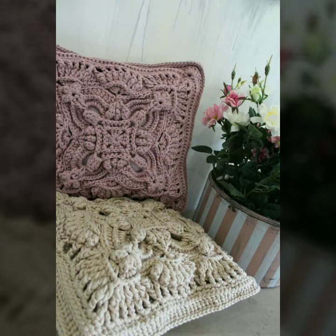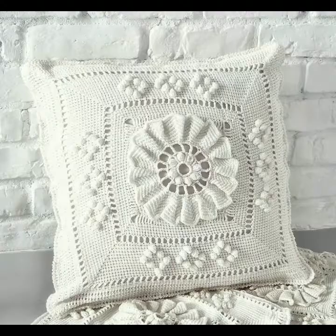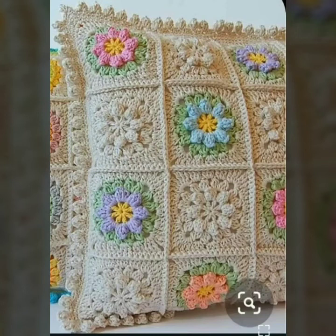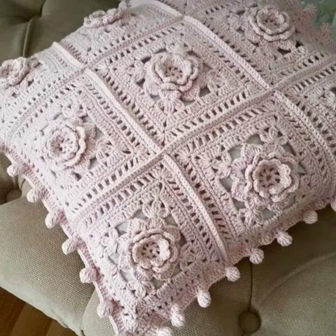Today you will see easy homemade hand-knitted crochet cushion cover designs and crochet cushion patterns. Please visit my YouTube channel, watch my full videos, enjoy them, and share my videos with your friends, family members, and on social media accounts.